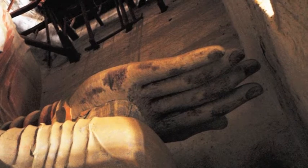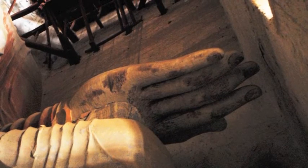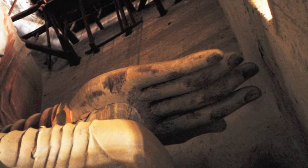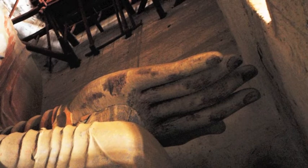Once carved, painters would paint them with lively color, bringing them to life. Not many Tang dynasty sculptures made this way have survived, making these remaining ones highly valuable and a focus of preservation efforts.